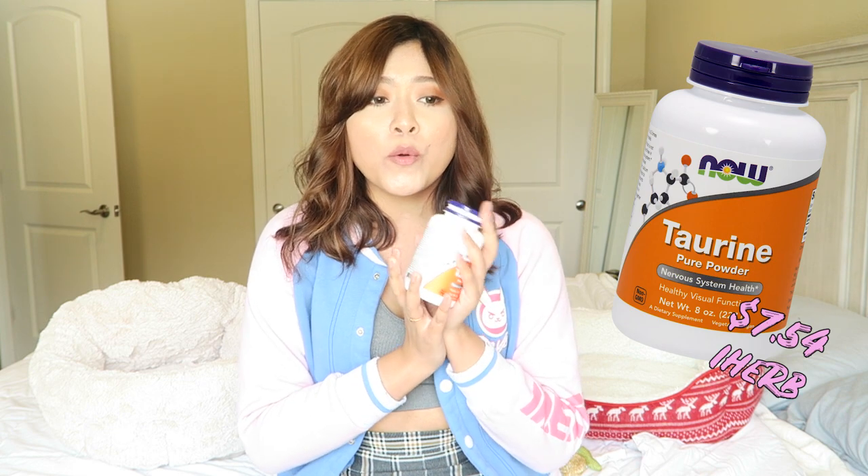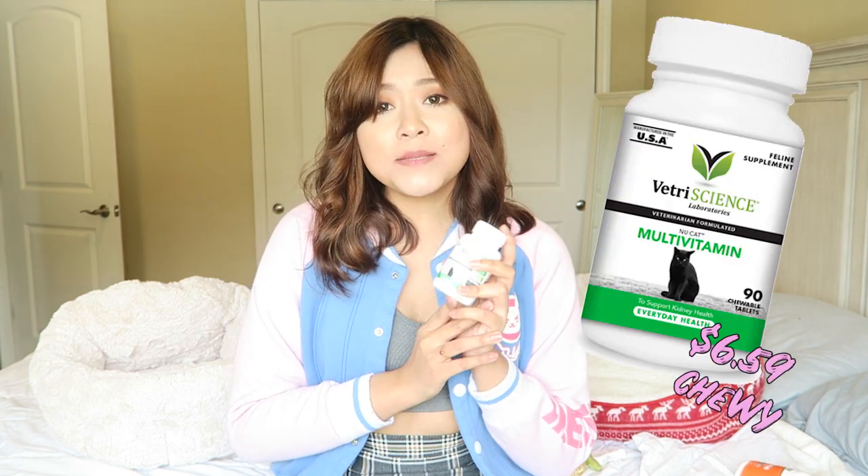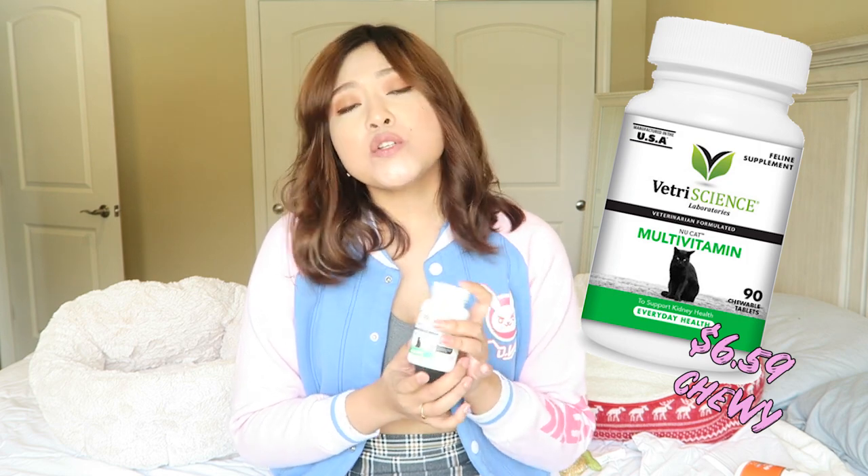This is the taurine supplement I give both my cats. I scoop one eighth of a teaspoon of taurine into the cat food and also put in the battery science multivitamins — just one tablet for each cat a day — and I only do this in the morning.